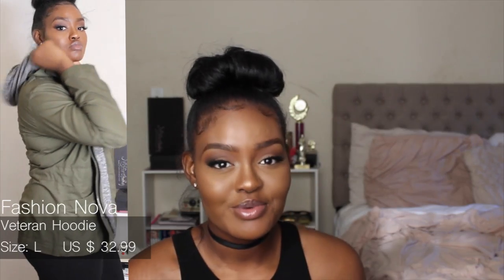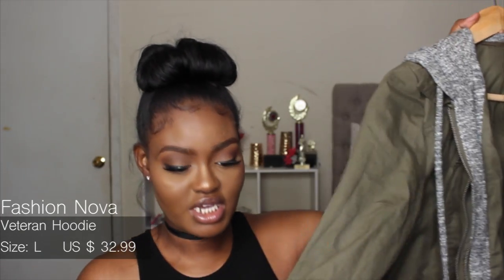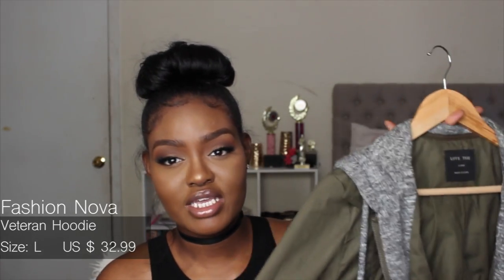This would not be a fall haul without this jacket — every girl has this jacket and I don't care, it's freaking cute. I had one about two years ago from Forever 21 but the arms fell off, so I had to get another. It fits really nicely; the arms are a little short because I'm tall, but that's okay. This is definitely a piece you can layer to make warmer for winter.